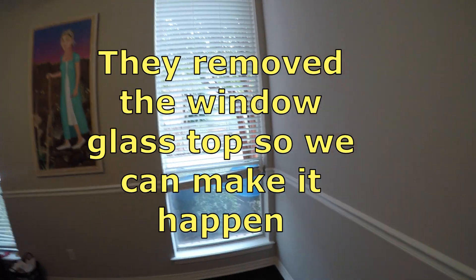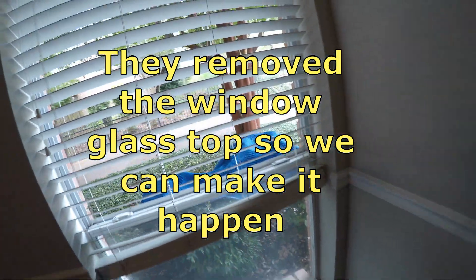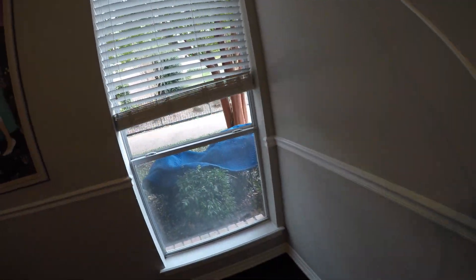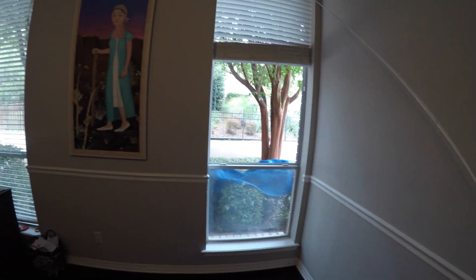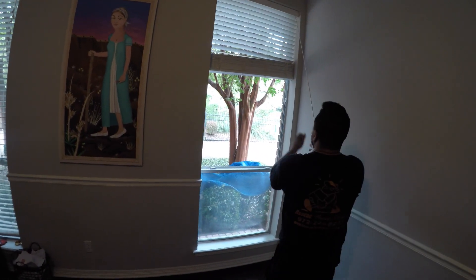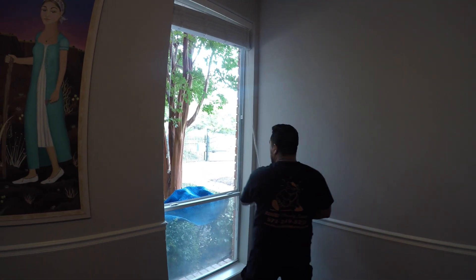So today we're just going to show up and see what she says. Okay guys, this is it — this is the window. The customer had it removed so we're going to get the sofa in through the window, through the wall.